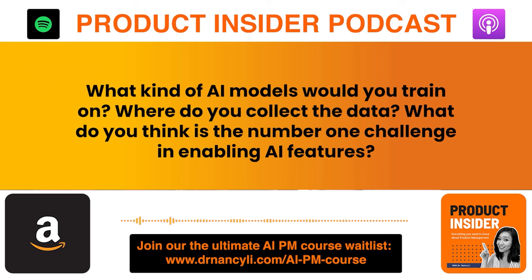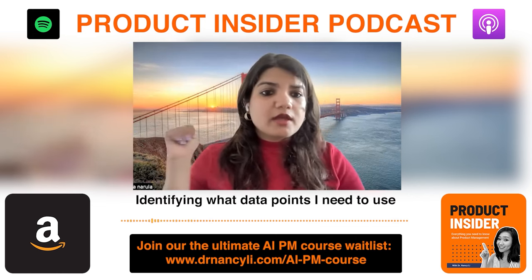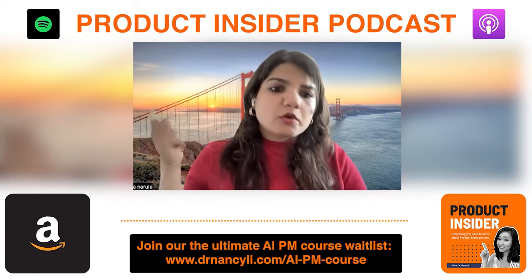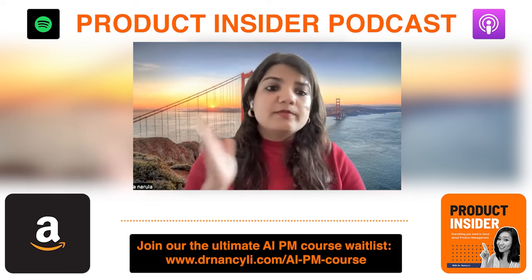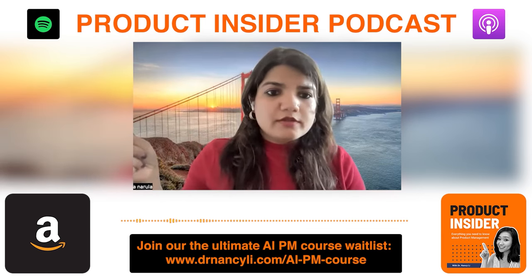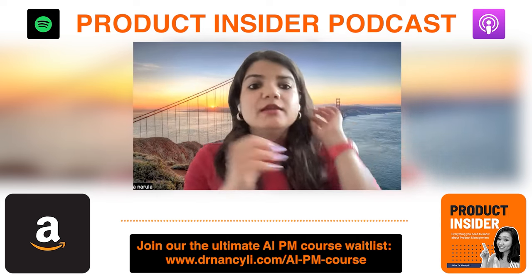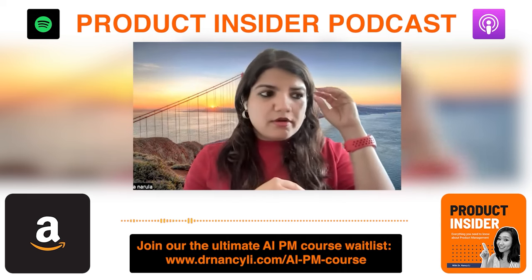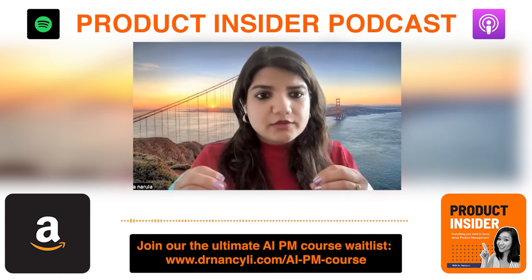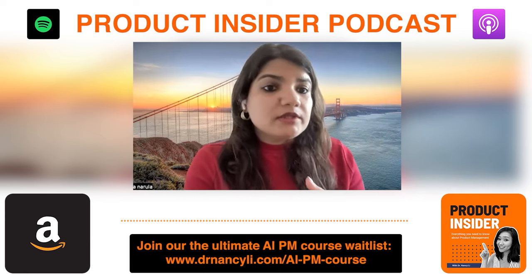Now let's talk hands-on experience. If you had to build this feature without using Meta's existing models, what models would you train on, where would you collect data, and what's the number one challenge? The two top challenges are: first, identifying what data points to use to train the model; and second, selecting the right model for your use case. As a traditional PM, think about it this way — your output is providing personalized results to consumers based on search queries, and your input is existing user data, present content, filtering by keywords, and prioritizing results.